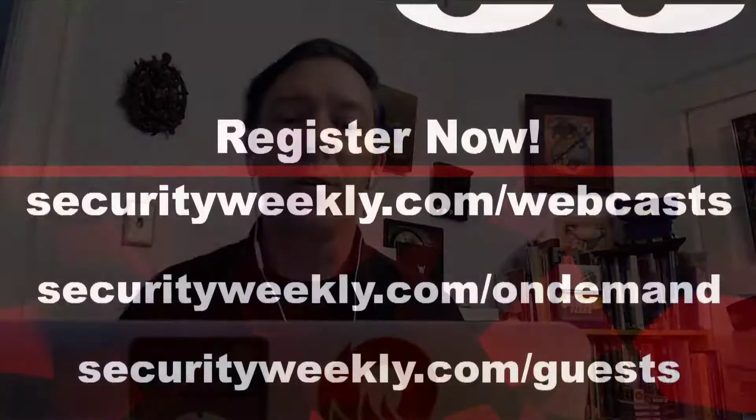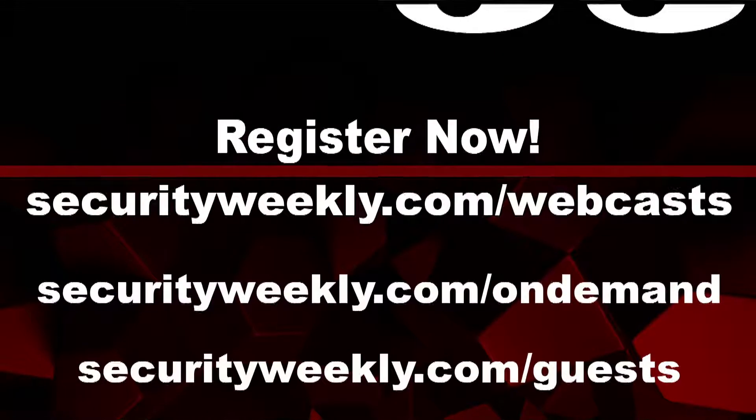Some of you told us that you are overwhelmed by the amount of content we distribute. In an attempt to make it easier to find what you're interested in, we've created our new listener interest list. Sign up by visiting securityweekly.com/subscribe. You can also submit suggestions for guests at securityweekly.com/guests.